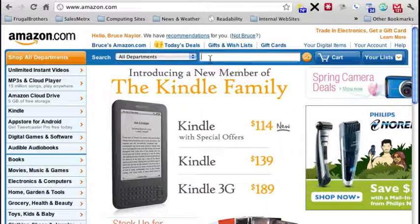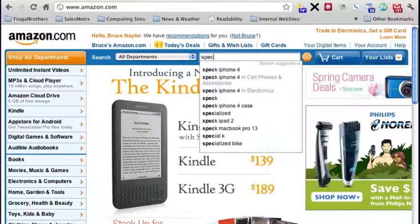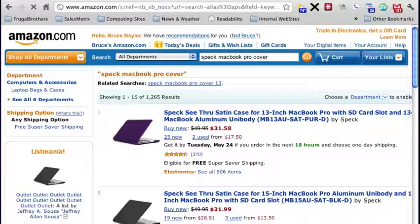I'm going to be looking for the Speck MacBook Pro cover, and there it is. I'm looking for the Speck see-through satin case for the 15-inch MacBook Pro. I'll go ahead and click this.